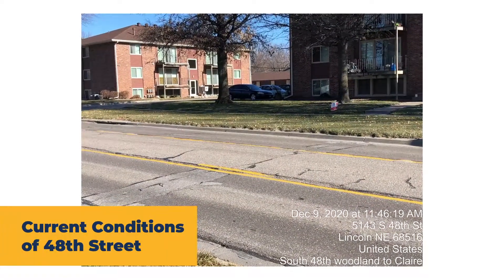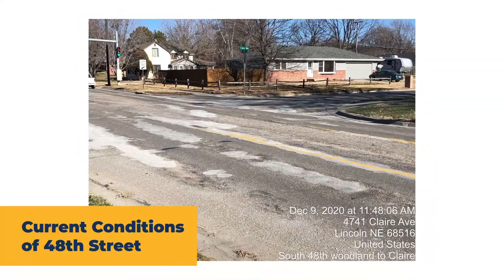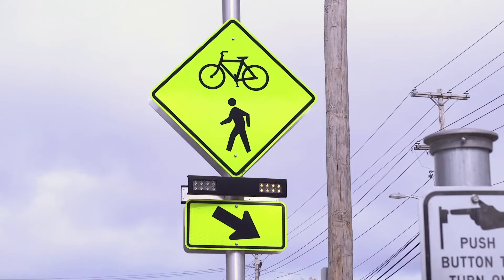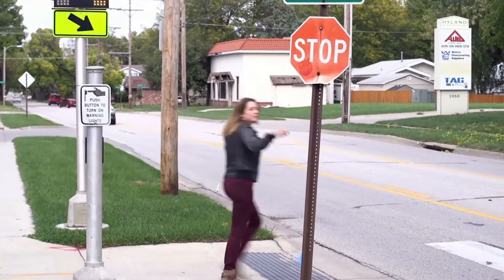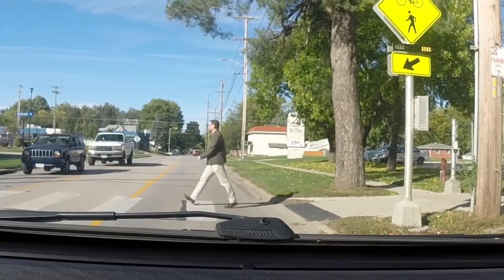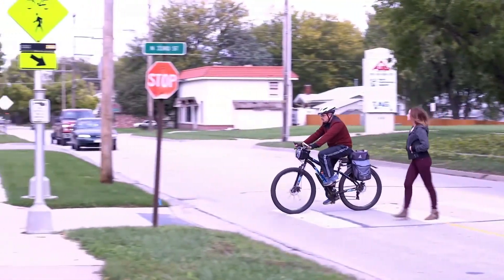New pavement markings will be applied to the new smooth surface and curb ramps will be upgraded throughout the project area. A rectangular rapid flashing beacon, or RRFB, will also be installed within project limits. RRFBs begin flashing when a pedestrian plans to cross the street at intersections that do not have traffic signals and also at mid-block crosswalks. RRFBs offer pedestrians increased safety and drivers additional notice of pedestrians.